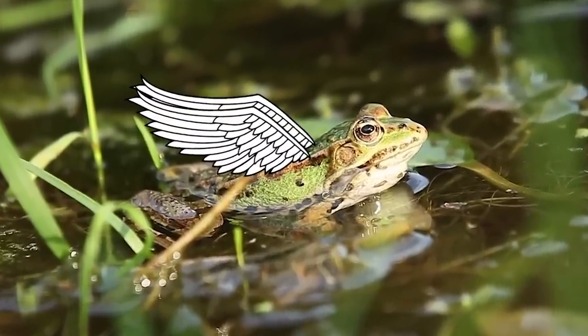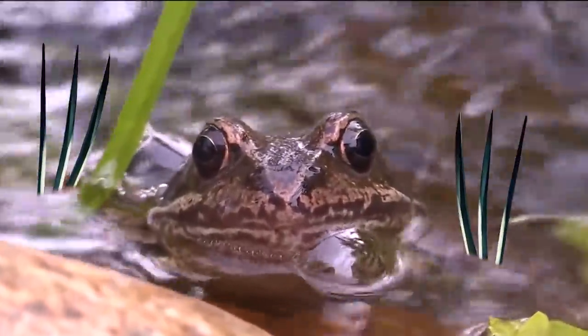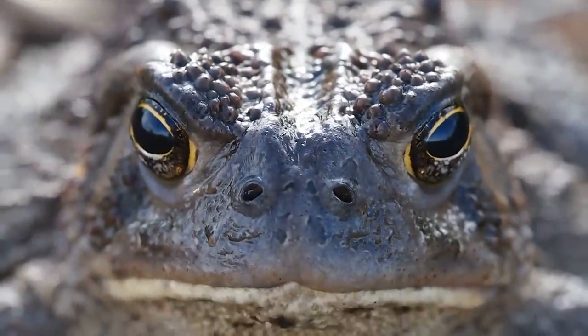From a frog that can fly through the air to a frog with claws like Wolverine, these are the strangest amphibians in nature.